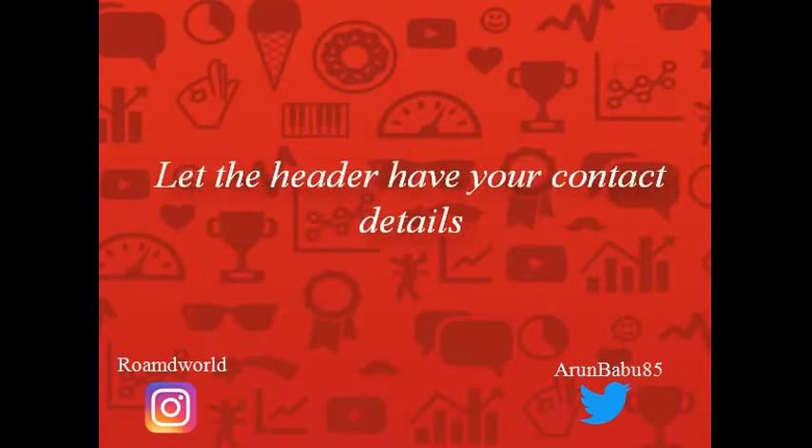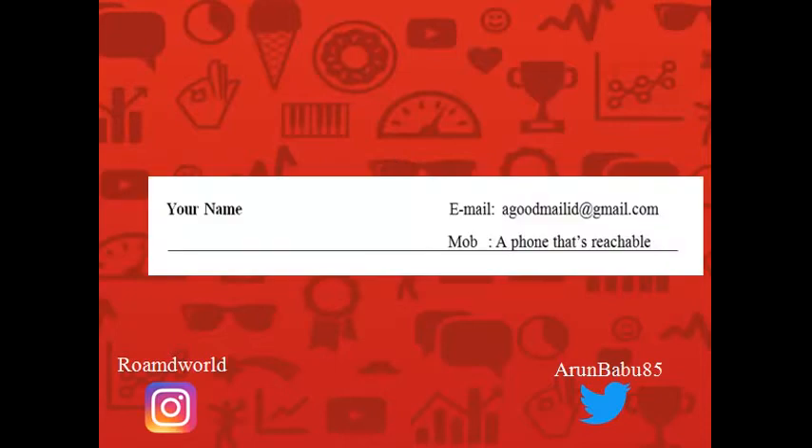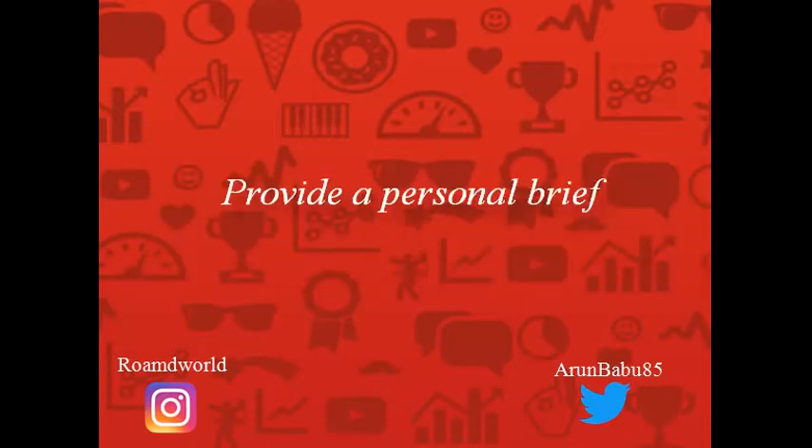Let's begin with the header. The header must have your name and contact details like this. Ensure that whichever email ID you mention, it should be appropriate for a recruitment process. Please stay away from childish, immature, or flashy email IDs. Also have a mobile phone number that is reachable — no one is going to ping you on WhatsApp looking for interviews, so kindly ensure your phone is reachable.